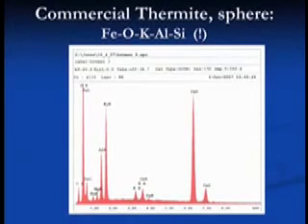When we look at the spheres, here's what we see — does this look familiar? Iron, potassium, silicon, aluminum, and oxygen. The same thing, folks. The same thing.